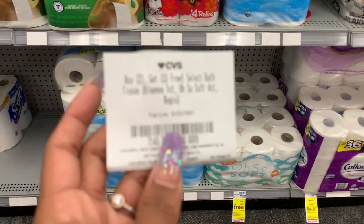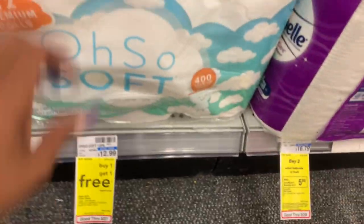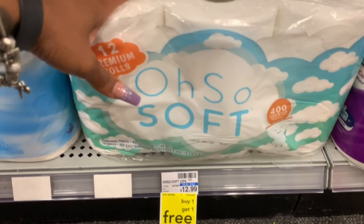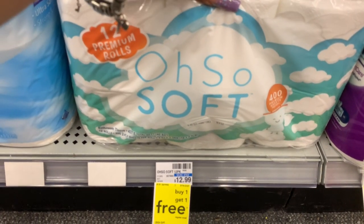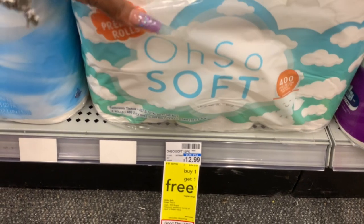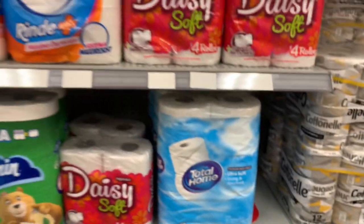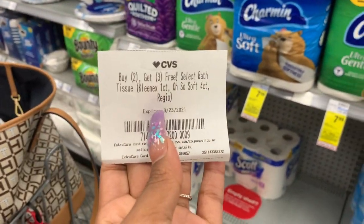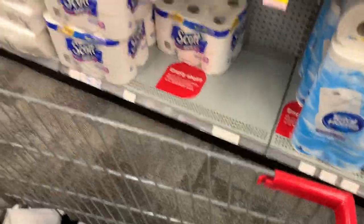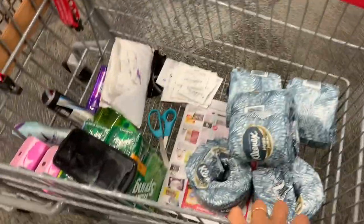I don't see the Oso Soft four-count. The Oso Soft right here is buy one, get one free, but they don't have a four-count. If they had a four-count, I'd definitely try it. So I'm going to grab this, and that's going to be it for my CVS shopping this week.